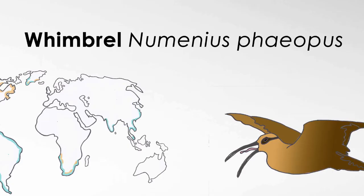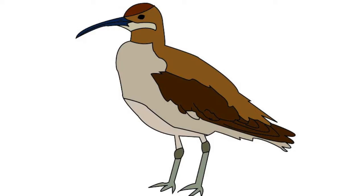The Whimbrel, Numenius phaeopus, is a medium-sized shorebird with a long curved bill. They have dark brown mask-like feathering around their eyes, with specks of various different shades of brown and white all over their body.